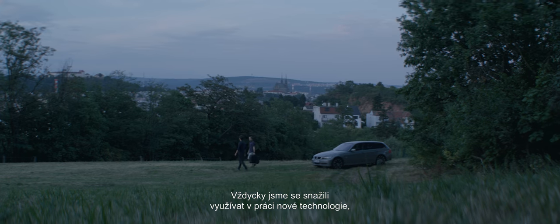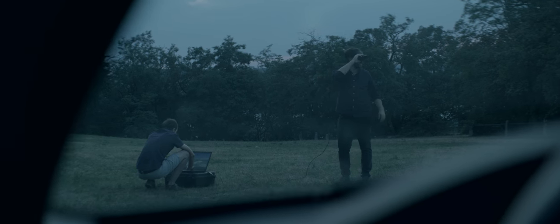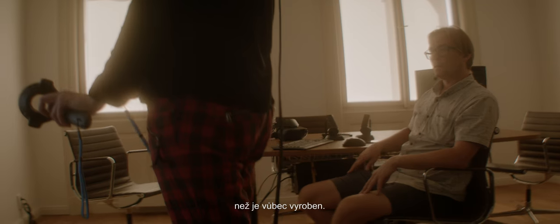We've always tried to embrace new technologies, and that's why we started using virtual reality. It allows us to share our vision with clients from the very beginning of a project. With this software, you're able to see the actual products before they're made.